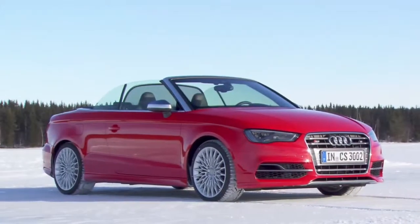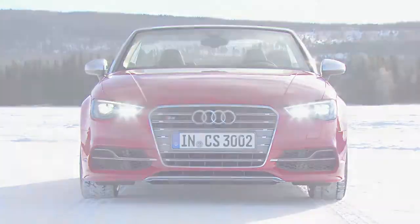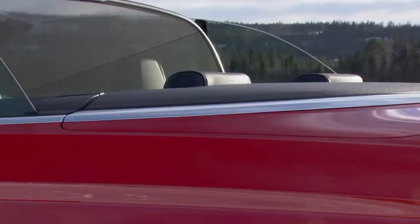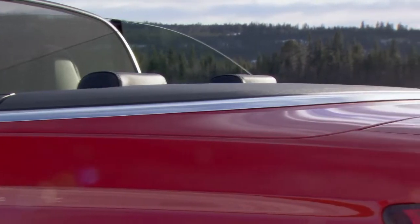An aerodynamic groove along the side gives the car a sleek look. Not even a spoiler lip and four exhaust pipes can hurt the effect. Also sure to impress: a new suspension.